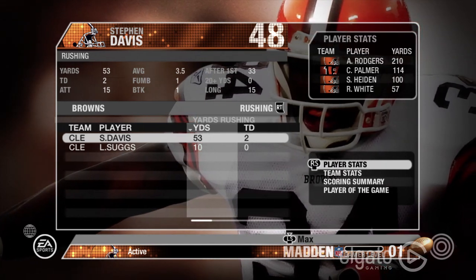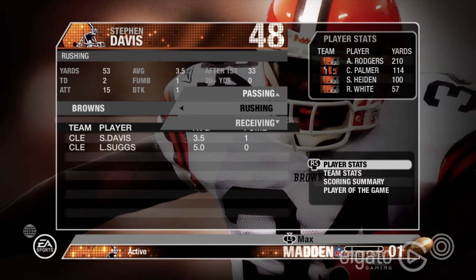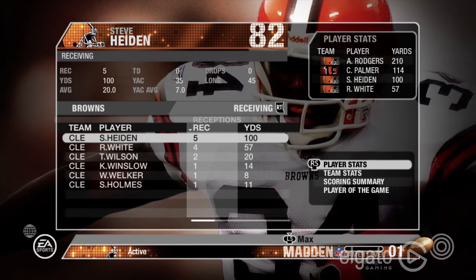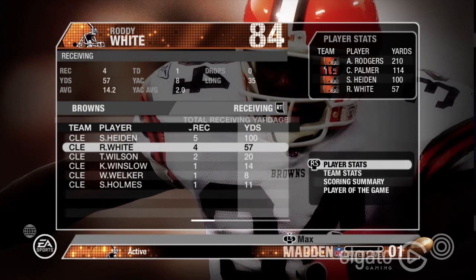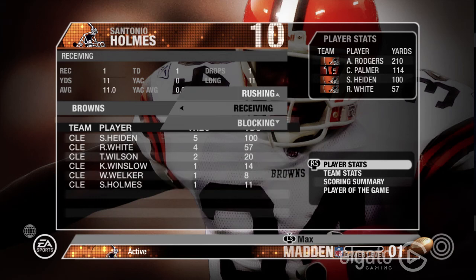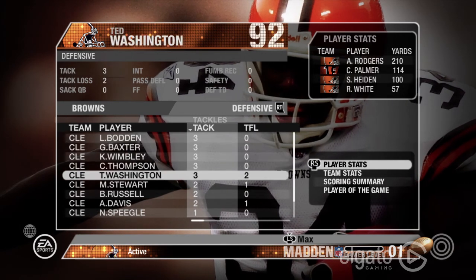You saw Roger's stats. Stephen Davis played very well in that week two game. Hayden for the Browns also played well with five receptions for 100 yards. Roddy White had four receptions for 57 yards for the Browns.